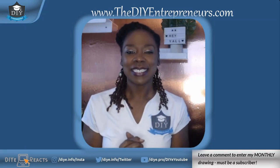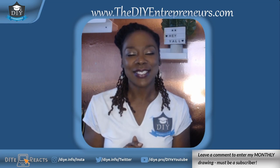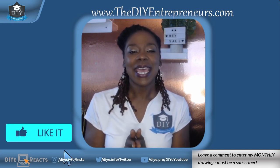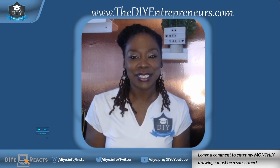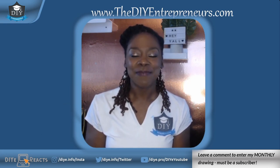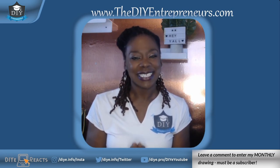Hey y'all! Welcome back to the DIY Entrepreneur's Reaction Show. I'm so glad you decided to tune in with me today. Go ahead and hit that like button and become a subscriber to the channel if you're not already a subscriber. I would really appreciate that. Today we're going to be reacting to another Shark Tank pitch, so let's check it out.